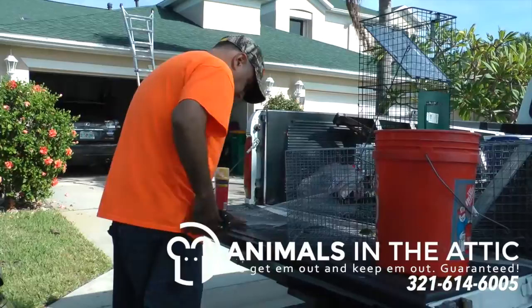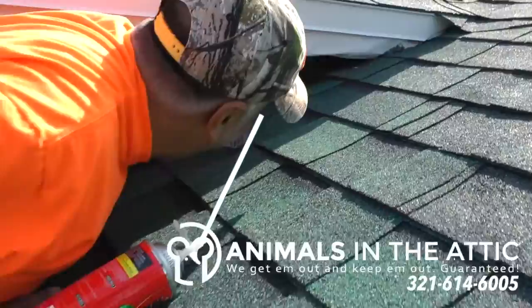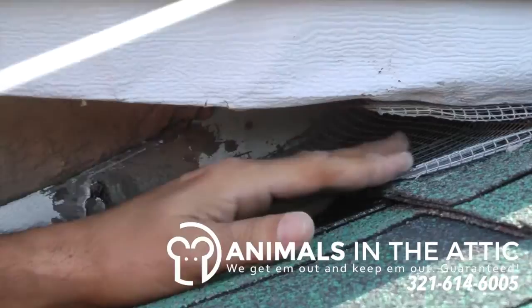We use a couple different things to seal up entry points. In this case, we're using a combination of hardware cloth, which we have to cut to size. It is a steel wire that rats and rodents can't chew through. We cut that to size, fit it in the entry hole, and then to secure it in there, we use an expandable foam. The expandable foam by itself is not going to seal the entry point for very long because rodents can chew through it.